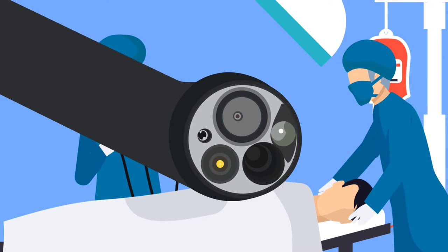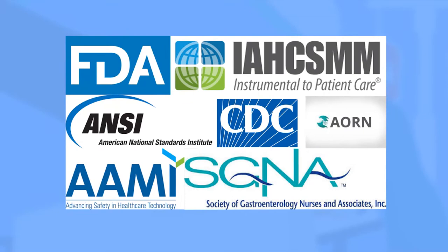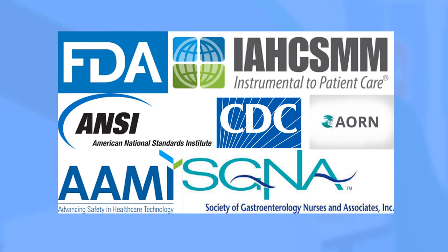Why? You see, endoscopes and other surgical instruments have tiny lumens and channels, and ensuring these tiny lumens and channels are clean can be quite tricky. Patient safety is why multiple agencies have issued guidelines that recommend that hospitals' sterile processing departments use boroscopes to inspect these devices visually.